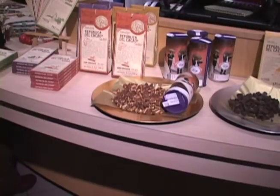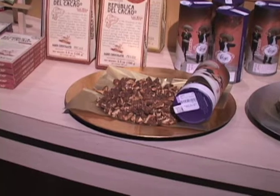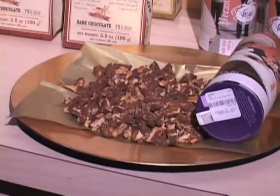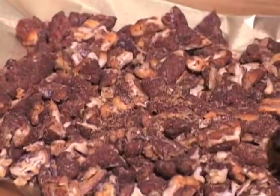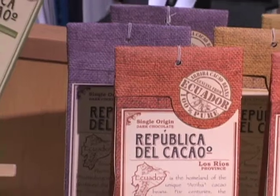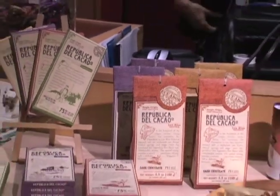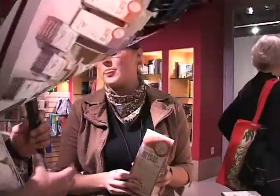The special thing about this chocolate is that it's from different parts, so there are subtle differences you can taste from the regions they're from — from a little bit more earthy to just a little bit more sweet. This is just pure cacao, solid chocolate. This is not the kind of chocolate you're going to find in a 7-Eleven.